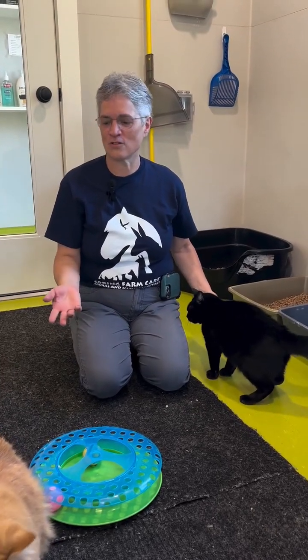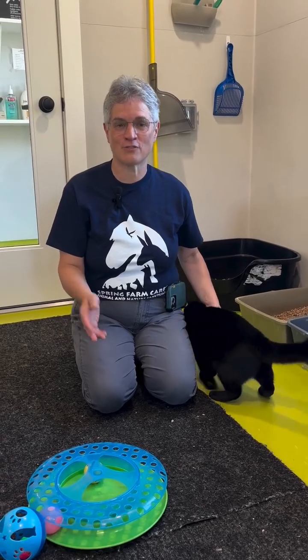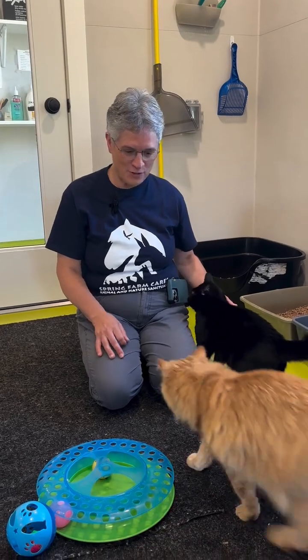Welcome back to Mohawk Valley Gives and our featured animals. These are just a part of what you're sponsoring and where your money goes. And these are a couple of very special cats.